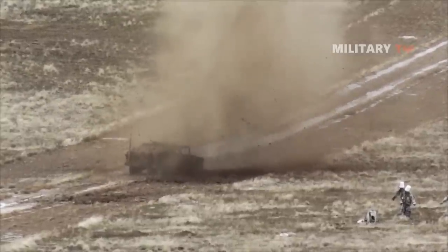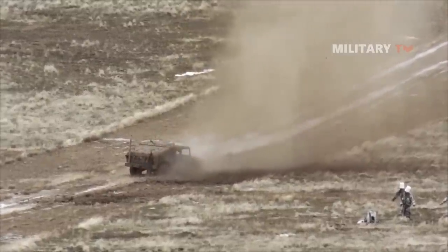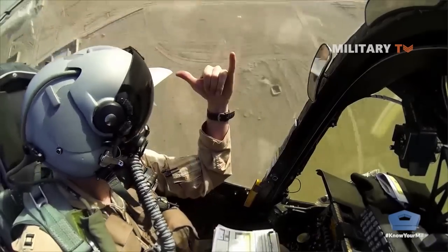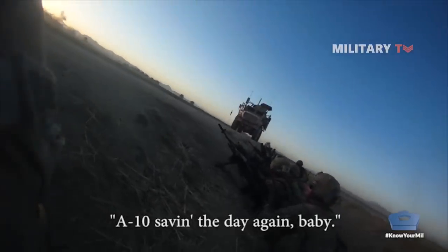This is truly a fantastic gun. It's no surprise that the US Air Force desired such a weapon, and it undoubtedly aids in making US jets the greatest in the world. That's all for today — thank you for watching and see you in the next episode.